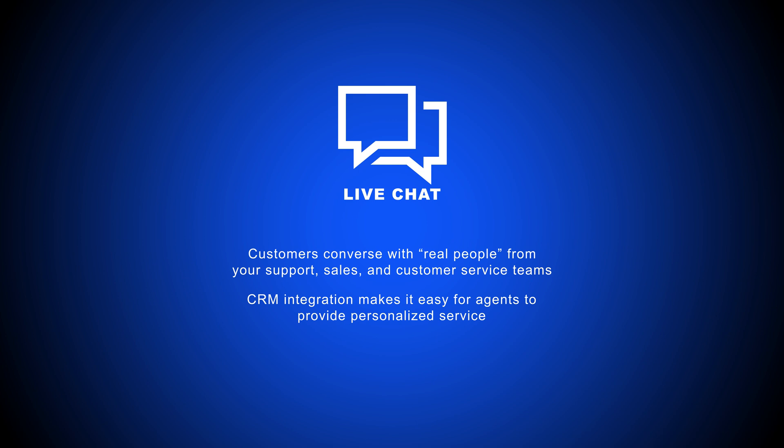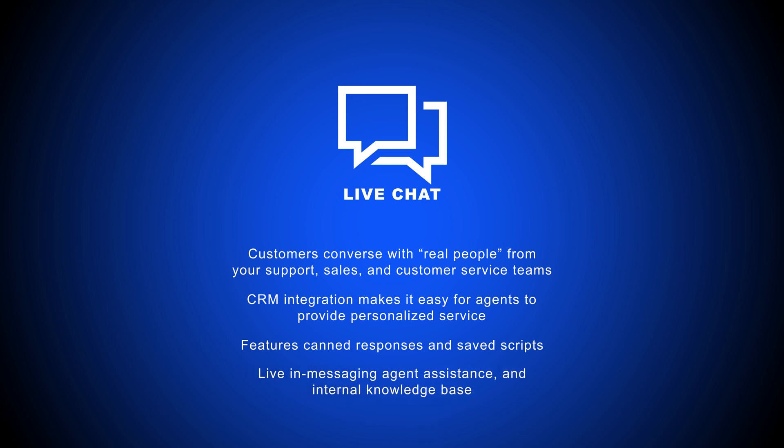While providing real-time one-on-one chat support does take time, live chat software comes with features like canned responses and saved scripts, live in-messaging agent assistance, and internal knowledge-base access to keep conversations moving.